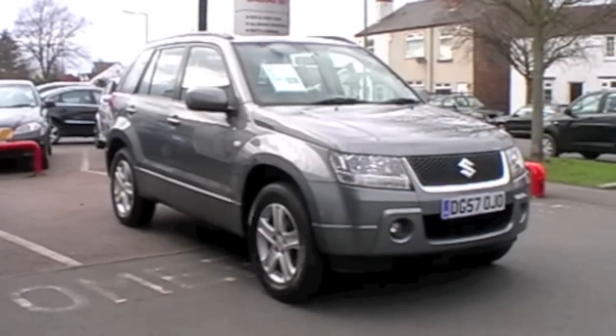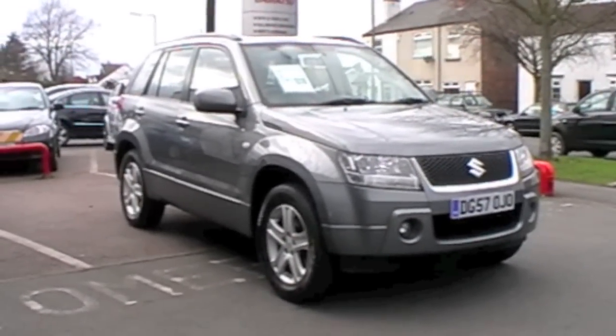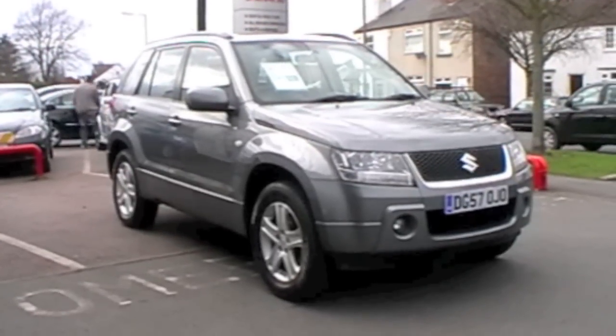What a great car! There it is — 2007 57-plate Suzuki Grand Vitara. The only thing that car needs is a test drive, and hopefully we'll see you very soon to do that.